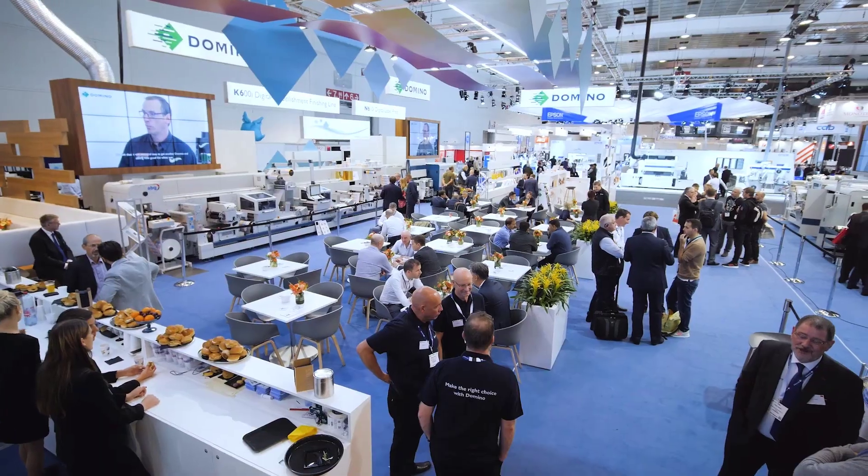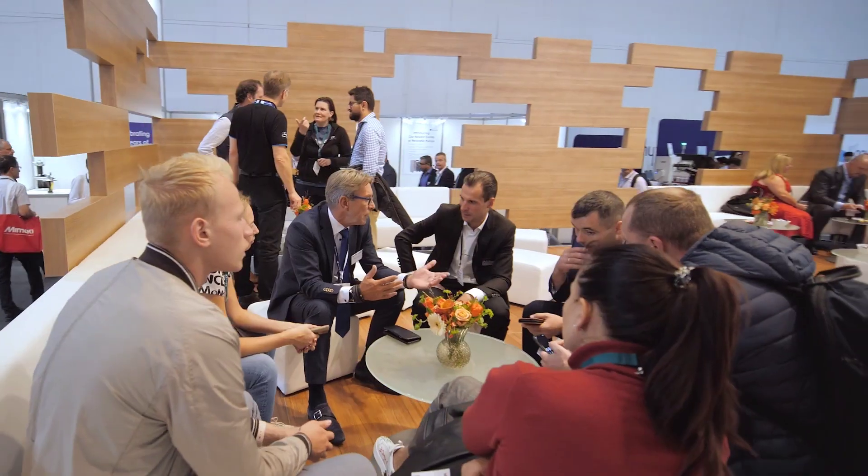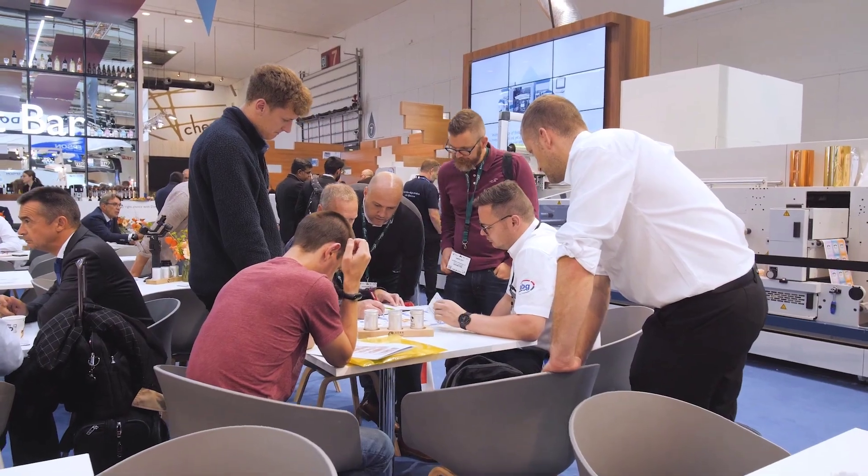Hello, I'm Philip Easton, a director of Domino's Digital Printing Solutions business. We've had a fantastic show at Label Expo 2019 with our biggest booth, the most visitors we've ever had, some great opportunities we're now following up on, lots of good experiences with customers here, and I'm looking forward to the show in two years' time.